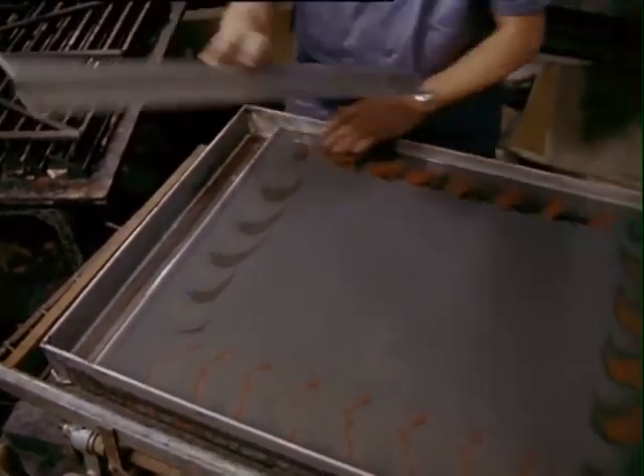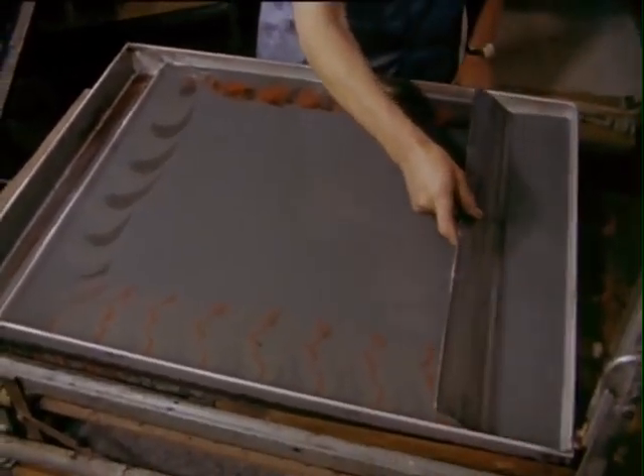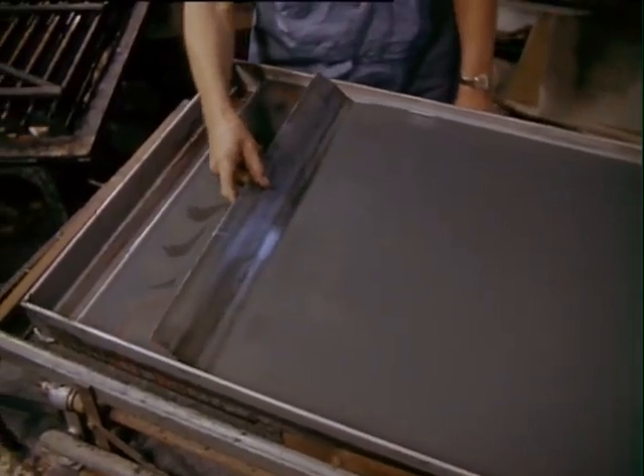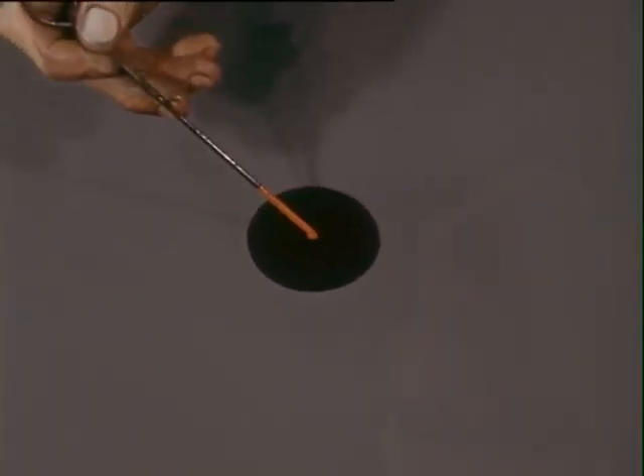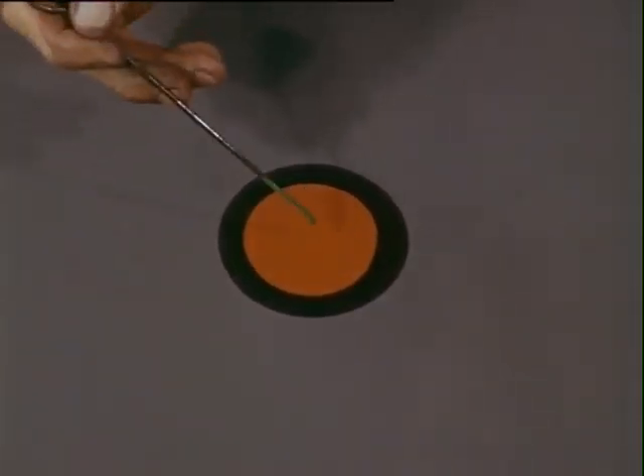Skimming removes not only surface colour, but also oxidation products which are detrimental to further patterns. The action of the seaweed bath causing colour to repel colour is well demonstrated now. Only violent stirring would cause mixing of colours.